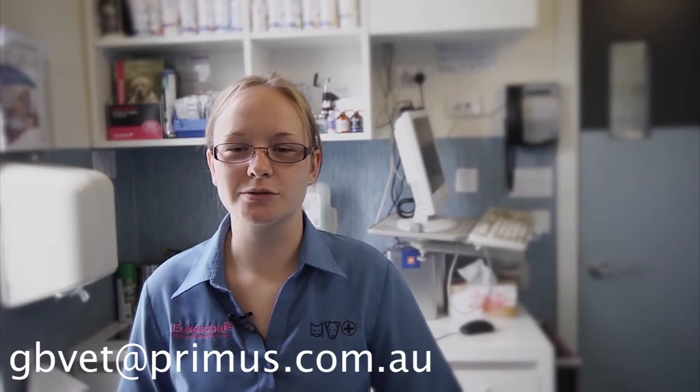If you would like to subscribe to our newsletter by email or by hard copy, please contact us at gbvet@primus.com.au.